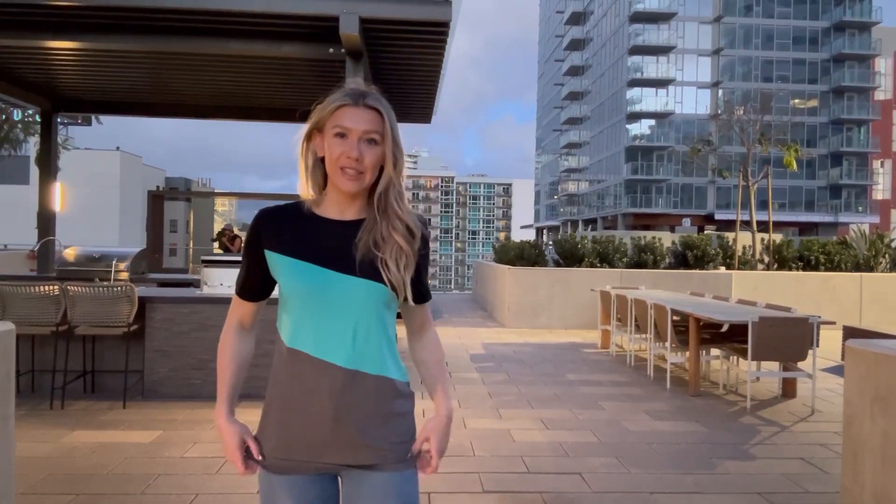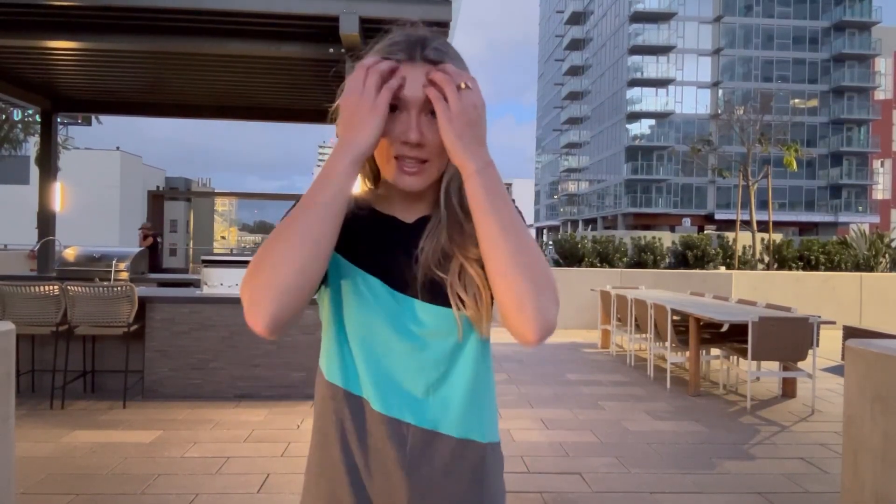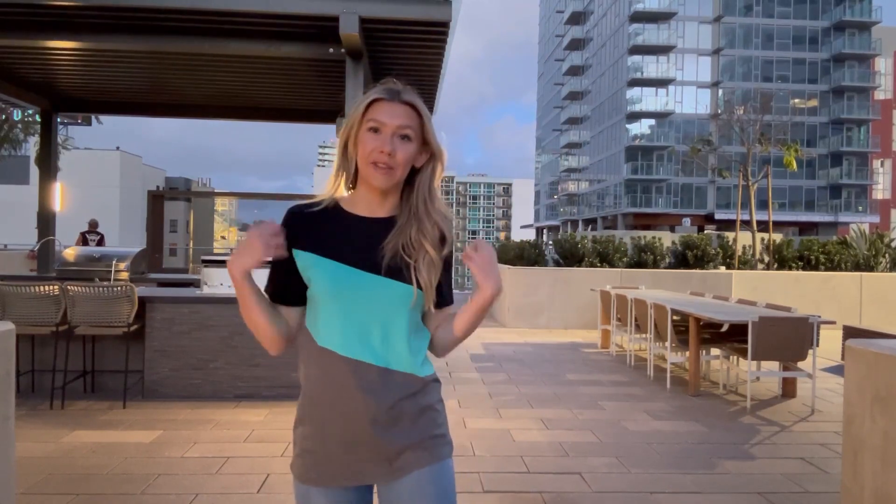This is what the t-shirt looks like on me. It's honestly so soft and comfortable — I could really wear this all day every day. So if you guys are looking for a really comfy t-shirt that's cute as well, I highly recommend you check it out.